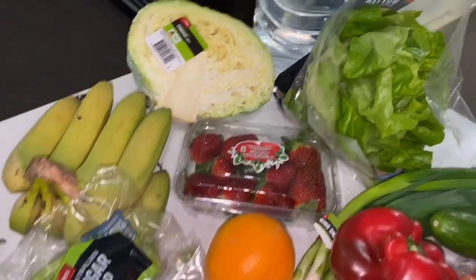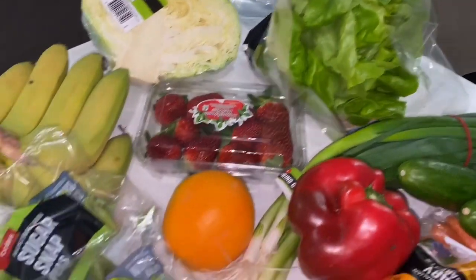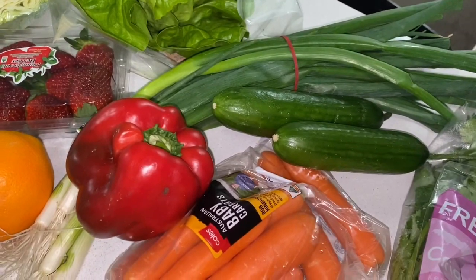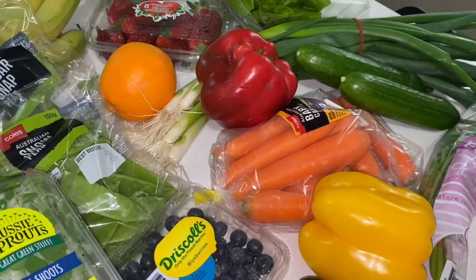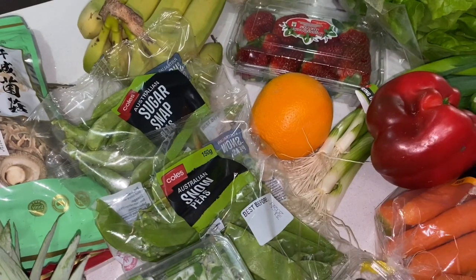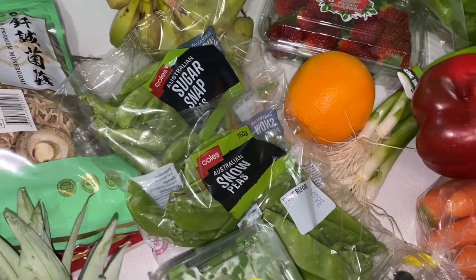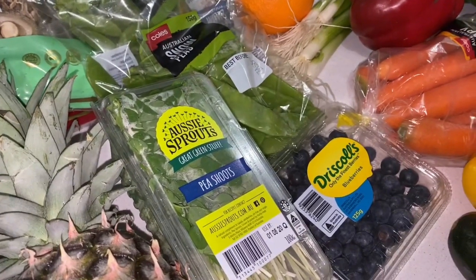Let's start with the fruit and veggies. I have got bananas, a cabbage for my stir fry, lettuce, strawberries, some spring onions, cucumbers, coriander, yellow capsicum, carrots, red capsicum, and an orange — I only need one extra as I've already got some. I've also got sugar snap peas, snow peas, and some pea shoots.